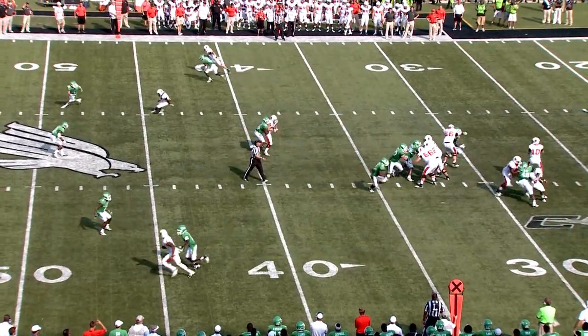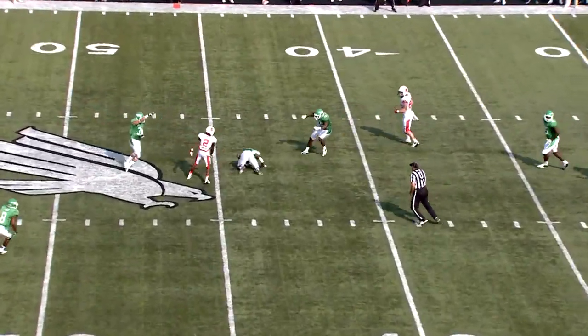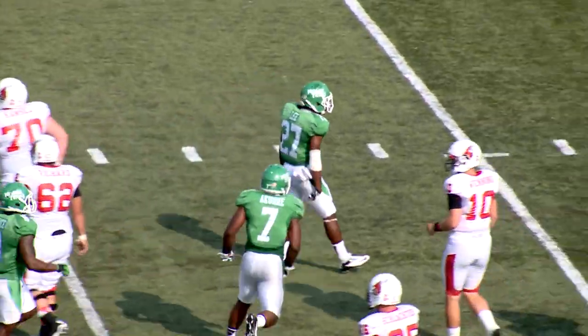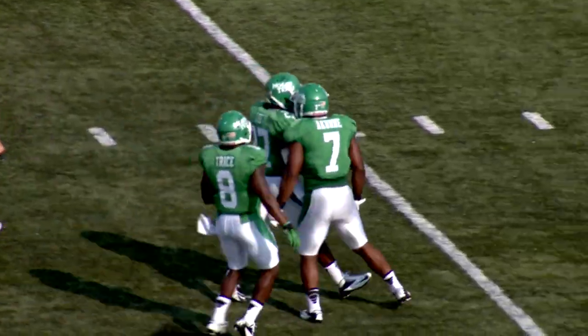North Texas with a four-man front. Winning to throw again, over the middle — intercepted! Laramie Lee. What a first half he's having — he's forcing fumbles and he's picking it off.